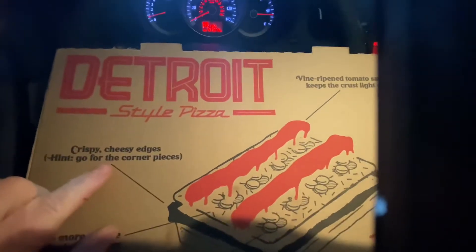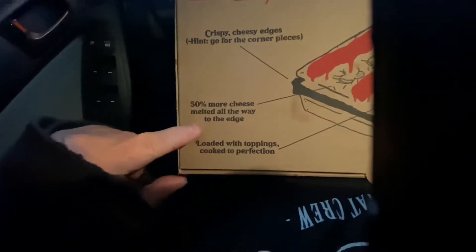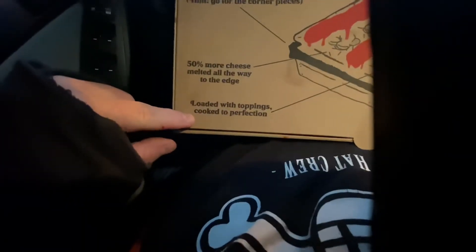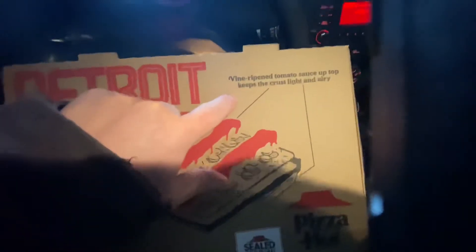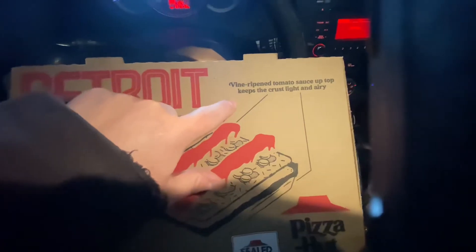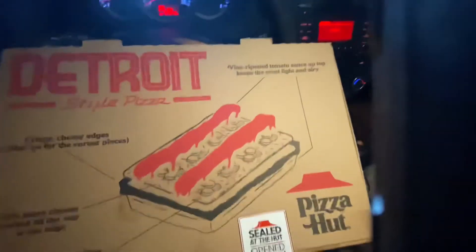So we've got crispy cheese edges — hint, go for the corner pieces. 50% more cheese melted all the way to the edge, loaded with toppings, cooked to perfection. Vine-ripened tomato sauce on top keeps the crust light and airy. That sounds a little bit unlikely, but okay.